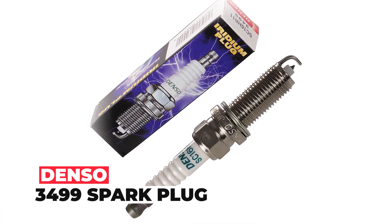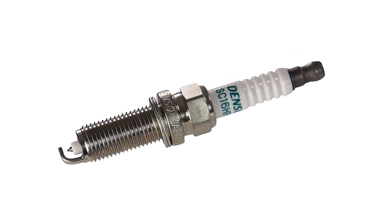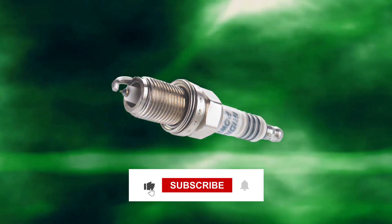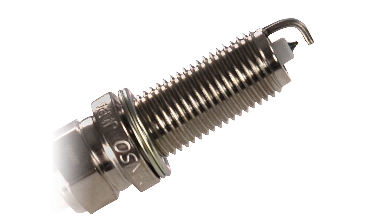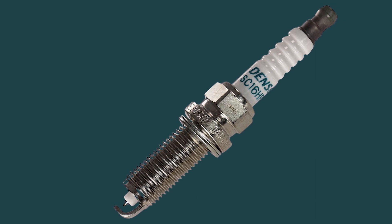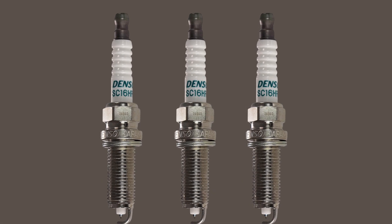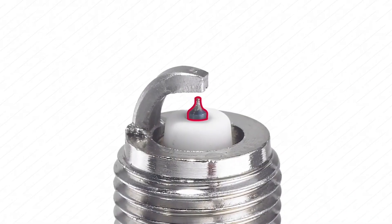Denso 3499 Spark Plug. The Denso 3499 Spark Plug is a high-quality replacement or performance upgrade for Denso Auto Parts SC16HR11 and Toyota 90919-01275 spark plugs. This spark plug offers a patented design that reduces emissions and misfires by enabling complete fuel ignition in the combustion chamber, resulting in improved combustion efficiency and greater fuel efficiency. Its ground electrode generates a larger spark nucleus at the point of ignition, leading to improved flame travel and consistent combustion.